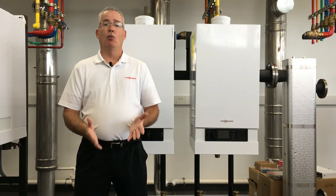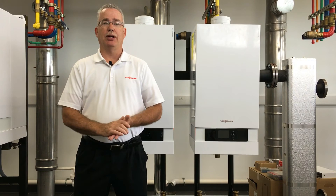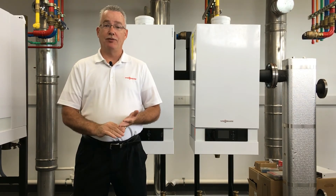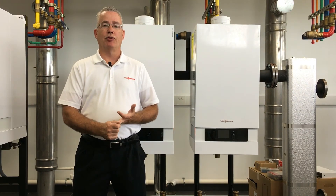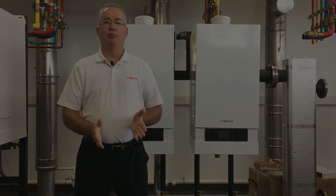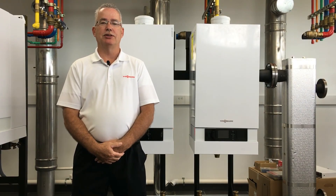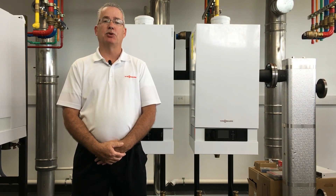So in review, why is the B2HA-88 perfect for your commercial application? High efficiency, low life cycle costs, and reliability — those are all the things, as a commercial owner, you're looking for in your projects. The Viessmann B2HA-88 will certainly provide all of that for you. This has been Pat Lilly from Viessmann Manufacturing US. Thank you for watching. Please be sure to like, comment, and subscribe below.